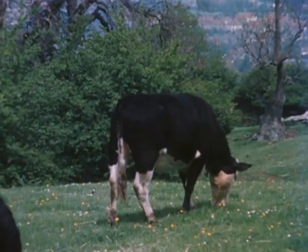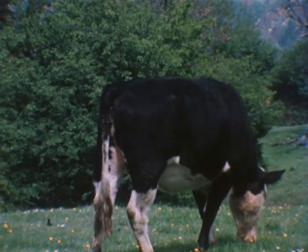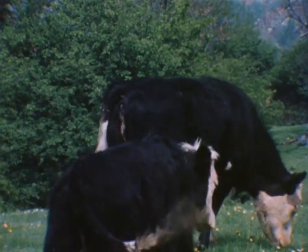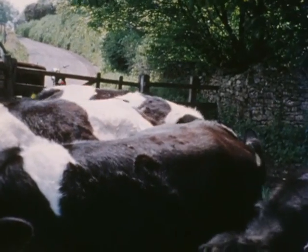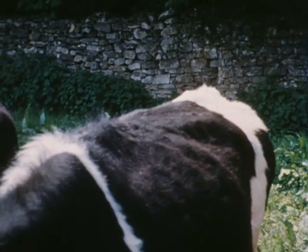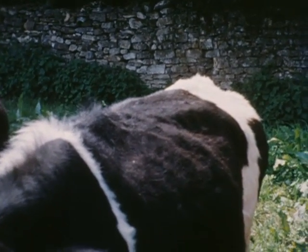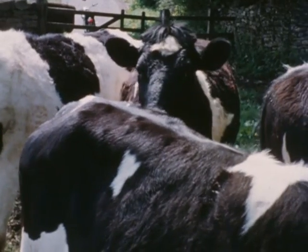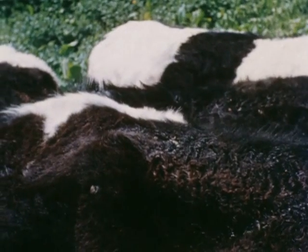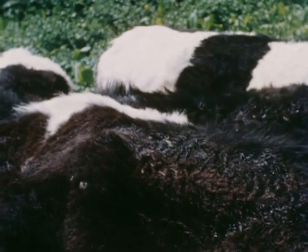The obvious signs of warble infestation are the appearance of lumps on the backs of cattle in the spring. These lumps show that warble grubs are present under the skin, and this is the only stage in the 12-month life cycle when this pest can be readily located by the farmer. Damage to the back is considerable. Less than one hide in ten is suitable for the production of high quality leather.